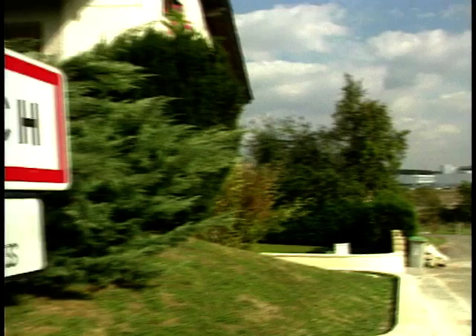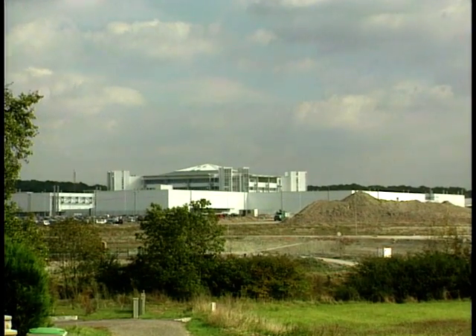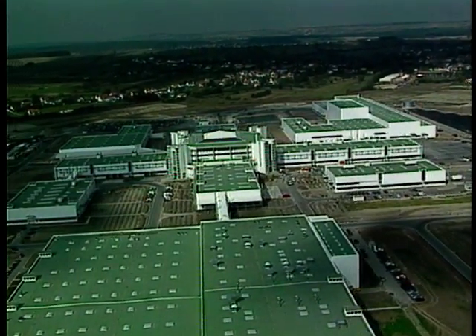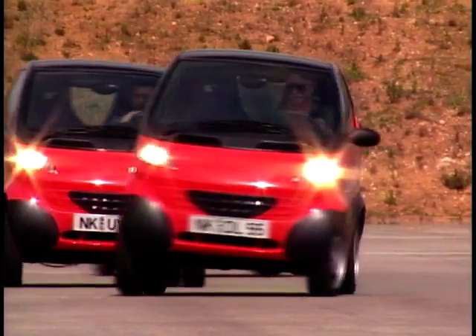This is Hambach in Lorraine, France. In the last two years, the largest international industrial centre of its kind in Europe has been built here. It's called Smartville. From this week, this place will be the production location for the Smart Car, the revolutionary micro-compact car.